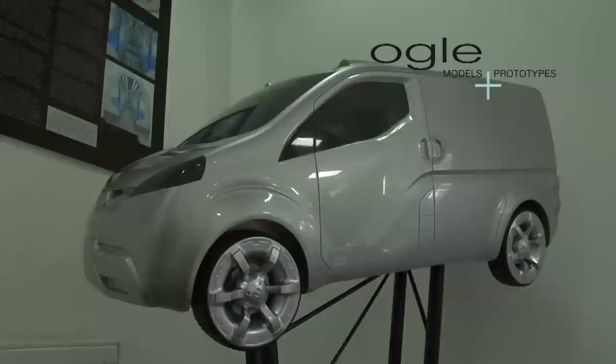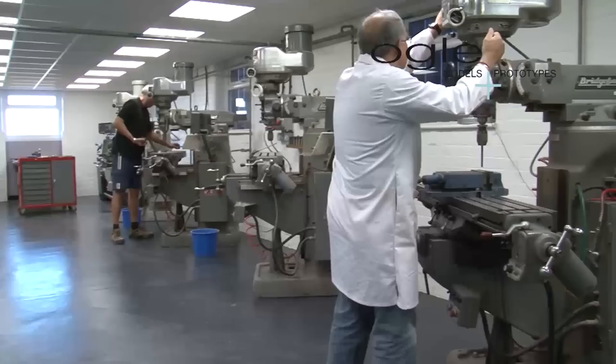OGLE is a multi-discipline company that is continually evolving and combines the most advanced in-house equipment together with a team of highly trained and skilled model makers. Based in manufacturing wholly in the UK, OGLE's talented hands-on team ensure the best outcome for clients in terms of quality, value and reliability.